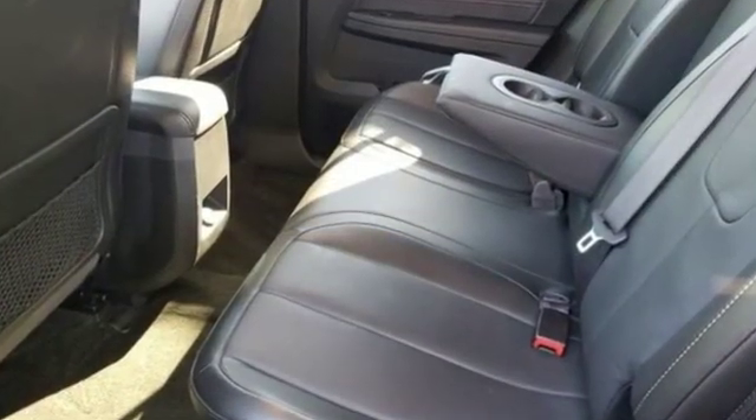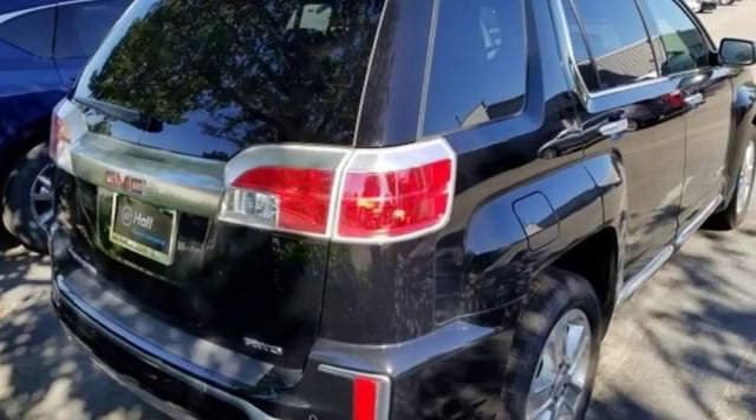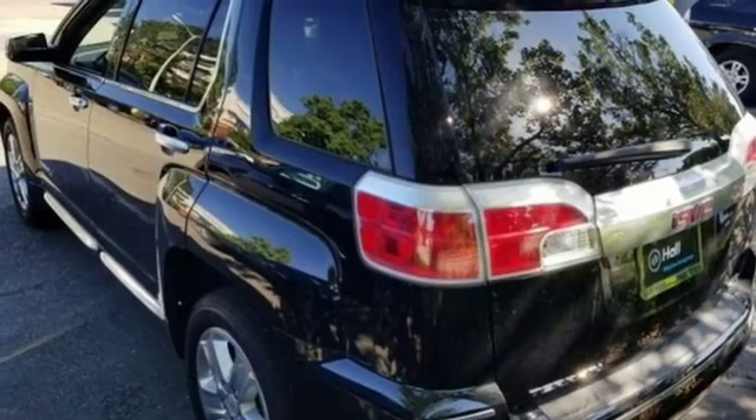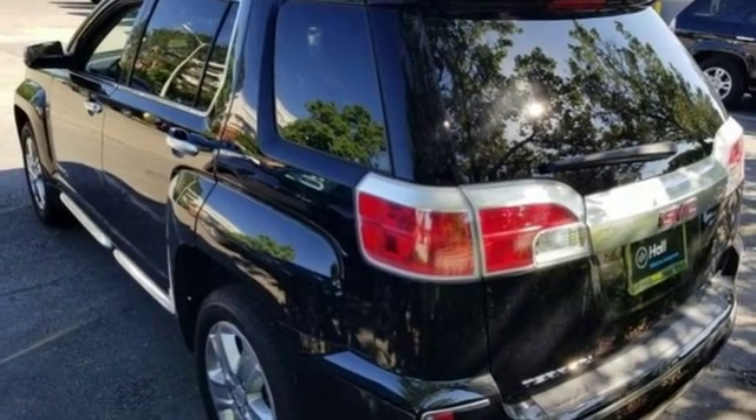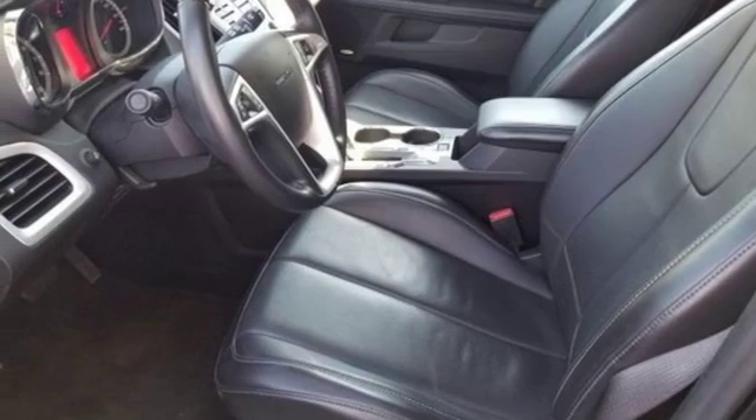Edmunds.com reports: as a small crossover, the Terrain stands out thanks to its stylish cabin, versatile back seat, ample standard features, and sophisticated driving manners. GMC — it's not just a vehicle, it's a professional grade tool. Take it for a test drive today.